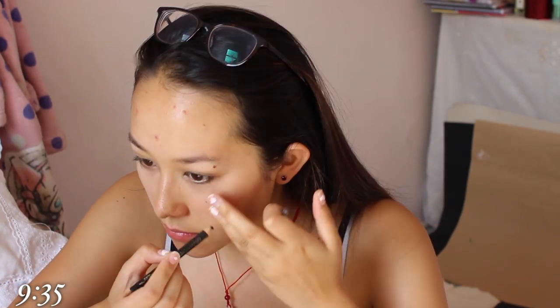I'm then using my Prestige Coal Liner to line my tightline and my waterline, followed by liquid eyeliner because later on I'm going to put on some fake eyelashes — so if I make any mistakes, the eyeliner kind of hides it.